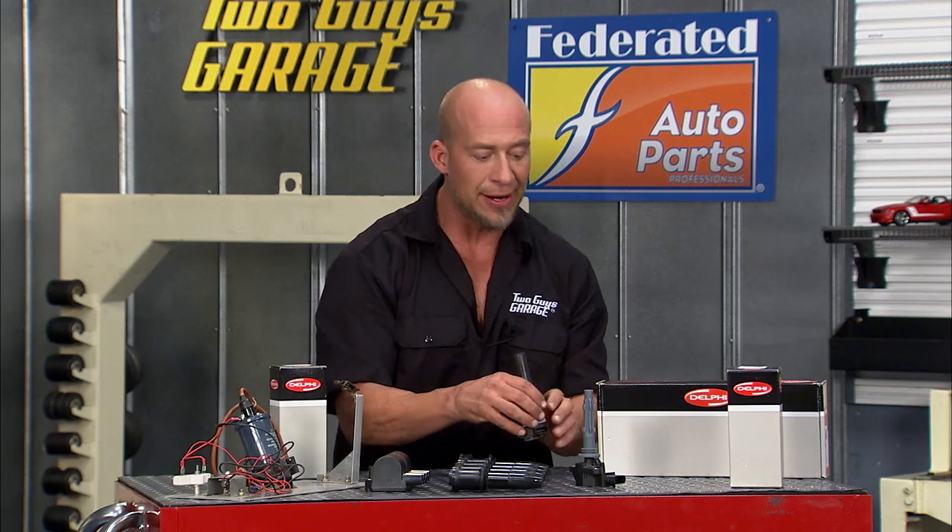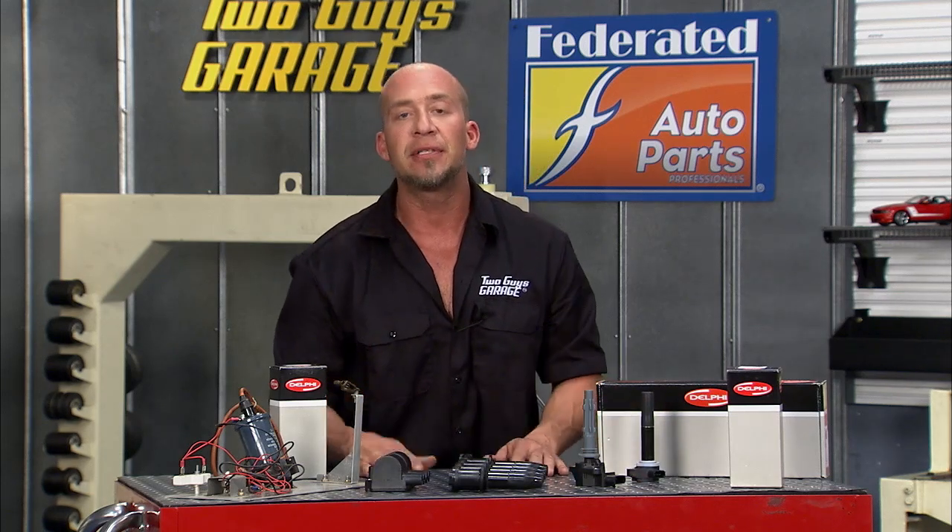And there you go — a little rundown history of ignition coils. Find your Delphi coils at Federated Auto Parts.